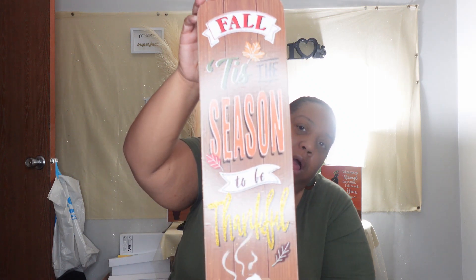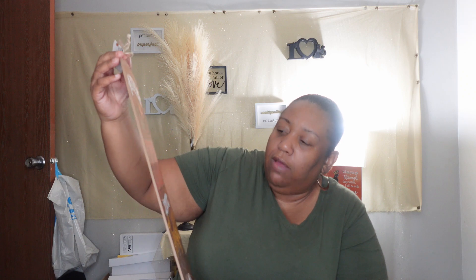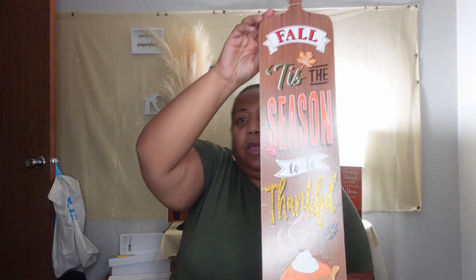This other one here is super cute too. It says 'Fall — Tis the Season to Be Thankful,' and I just thought that was really cute, friends. I really love these little things, and you can't beat them — they're a dollar and twenty-five cents. Sometimes when you go to Dollar Tree you're about to lose your mind purchasing stuff because it's so reasonable. So I got two of those.